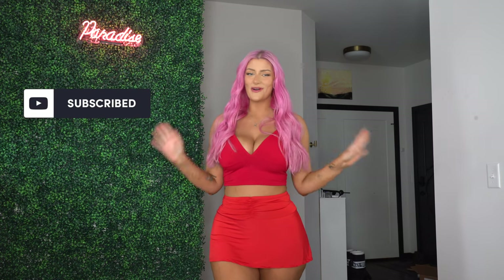It's Emmie Brie, and welcome back to my channel. If you guys are new, hello, welcome. Thank you so much for stopping by today.